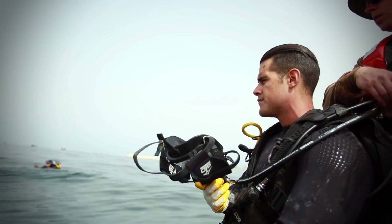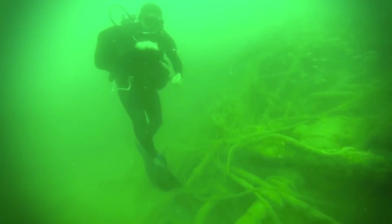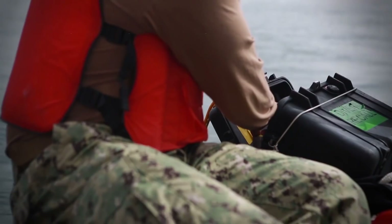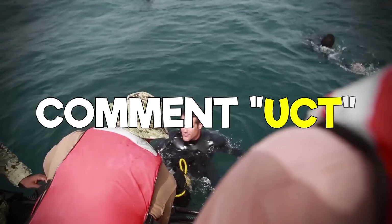Did you know CBs can become divers? Not only can they build and fight, they can dive as well. CBs are placed in UCTs, which stand for Underwater Construction Teams. CBs can become divers at dive school in Panama City Beach, Florida. There's UCT Basic, which is 26 weeks long, UCT Advanced, which is 18 weeks long, and then they can also go all the way to Master Diver. That's some pretty cool stuff. If you want a video on UCTs, comment UCT in the comments section below.